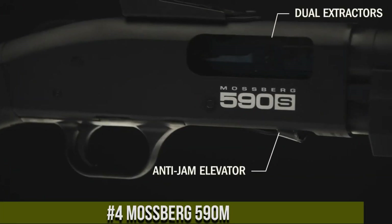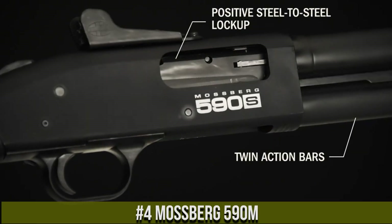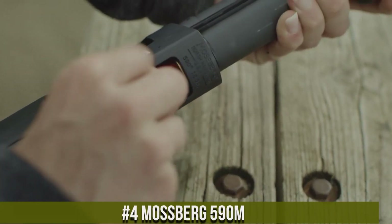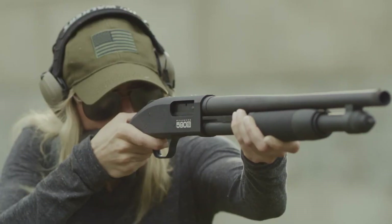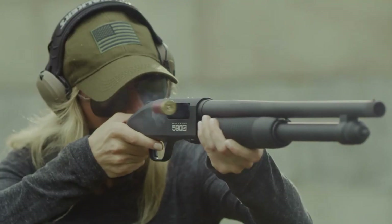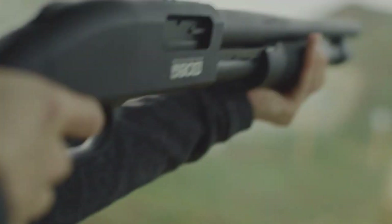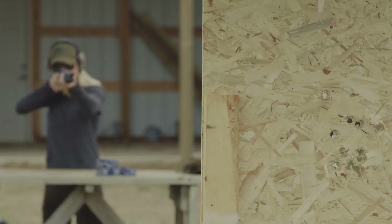Number 4: Mossberg 590M. A versatile and reliable shotgun that has gained a reputation as a top performer in the world of shotguns. This shotgun is built with Mossberg's signature quality and reliability, with a sleek design that makes it easy to handle and use in a variety of situations. The 590M is chambered in 12-gauge, a popular caliber that is widely available. The shotgun features an 18.5-inch barrel that provides excellent accuracy and range, making it a great choice for both short and long-range shooting.